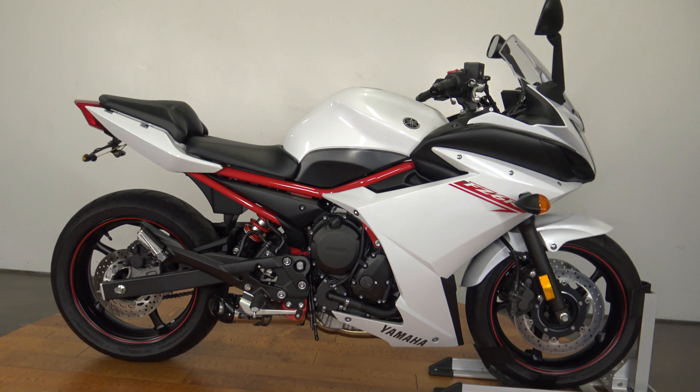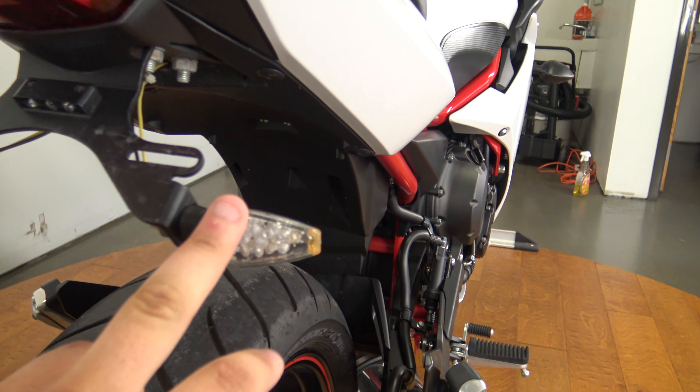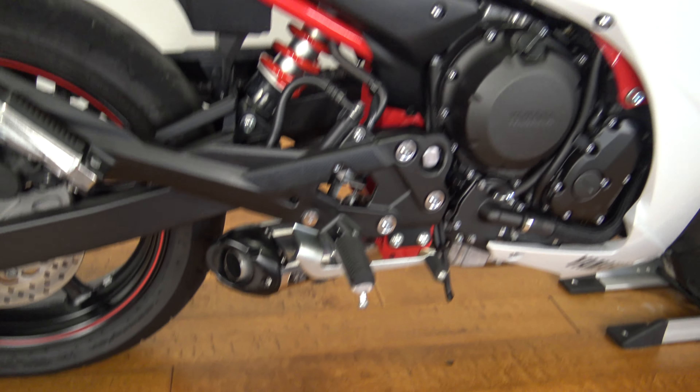This bad boy is beautiful, barely anything wrong with it that I see. Looks like they did some turn signals, wicked looking taillight. Tire tread is good, and it's got a Two Brothers exhaust on it.